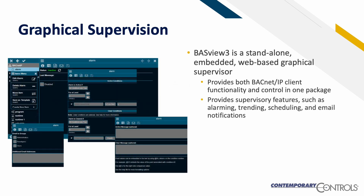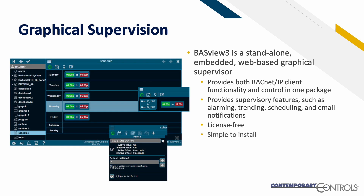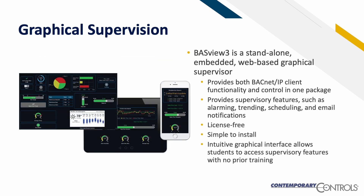It provides supervisory features such as alarming, trending, scheduling, and email notifications. It's license-free and simple to install. Its intuitive graphical interface allows students to access supervisory features with no prior training.